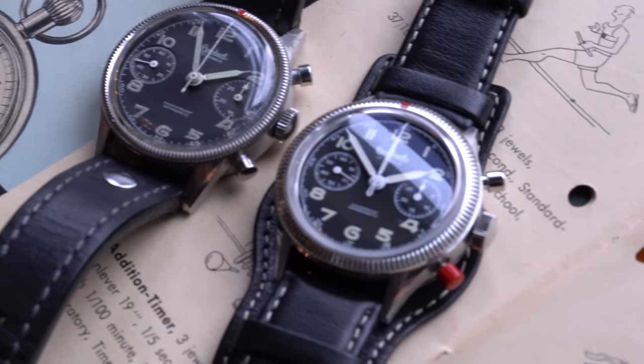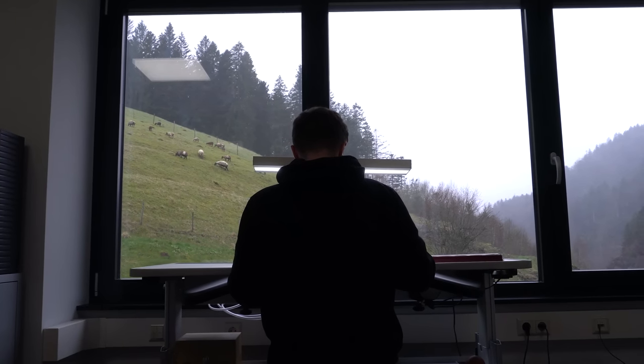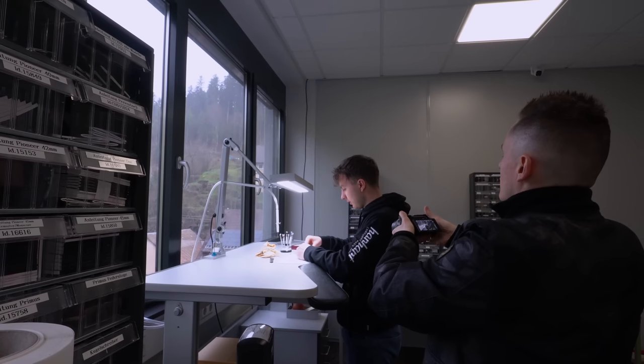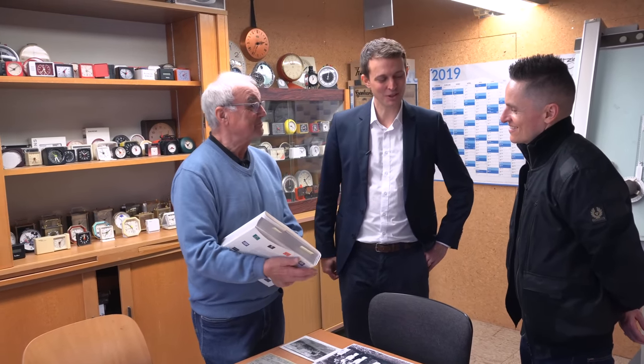Thank you so much for allowing me to share this — it's just amazing. And thank you so much for coming over, it's been a pleasure and a great honor. Seeing the original 417ES along with so many amazing horological treasures, meeting the team who made my personal grail watch become a reality, and living legends like Manfred — was truly something special. A once-in-a-lifetime moment I will never forget.